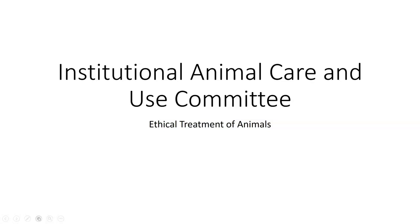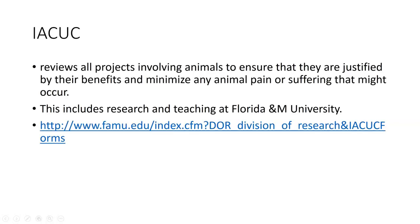Institutional Animal Care and Use Committee — this looks at the ethical treatment of animals. We deal with animals in our day-to-day usage when we are looking at agricultural research. When you do that, you must look at the Institutional Animal Care and Use Committee so that they can verify the ethical treatment of these particular animals. The IACUC reviews all projects involving animals to ensure that they are justified by their benefits and minimize animal pain or suffering that might occur.